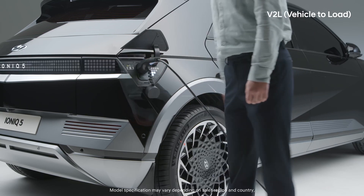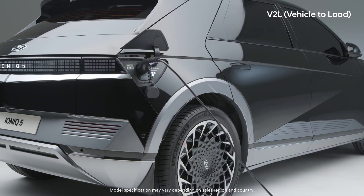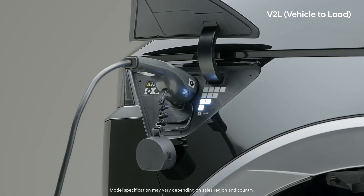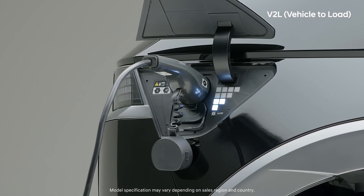It is even possible to charge other electric vehicles by connecting a handheld charger called ICCB with the V2L connector. It may be a little slow, but it can be very useful in emergency situations when there are no charging stations around.